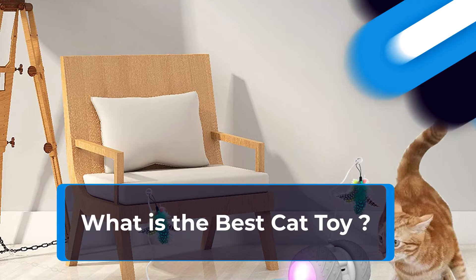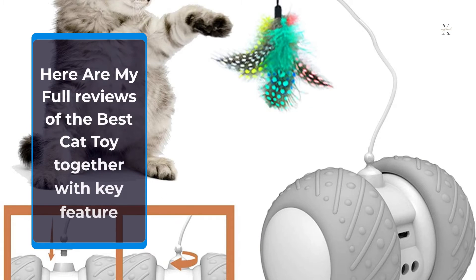What is the best cat toy? Here are my full reviews of the best cat toys together with key features.